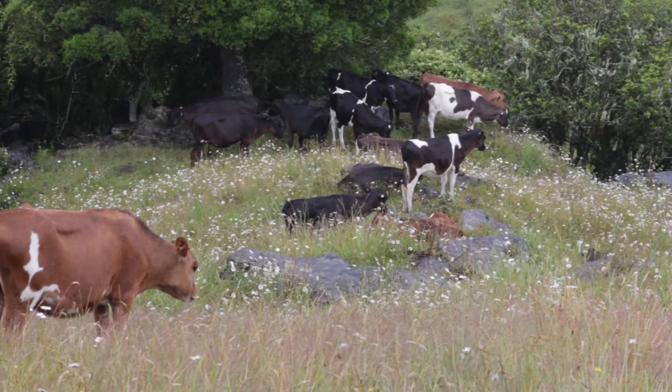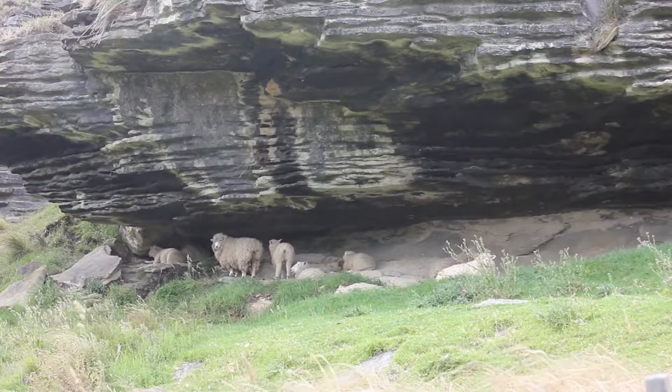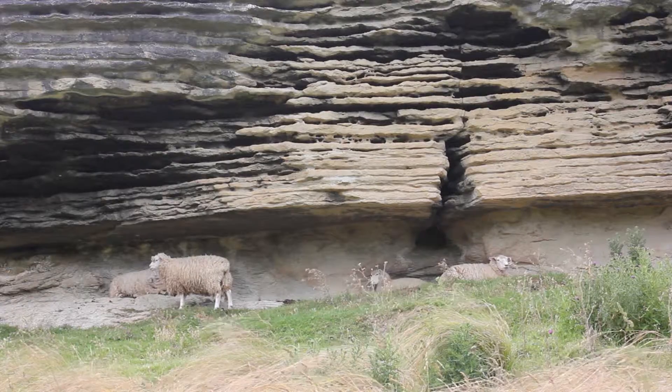Farming can be difficult in karst landscapes due to the thin soils. However, farmers in New Zealand still manage to farm both sheep and cattle in karst regions.